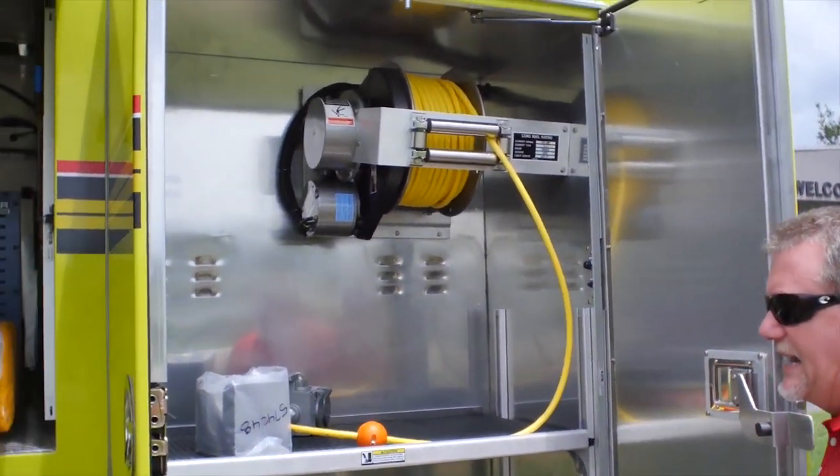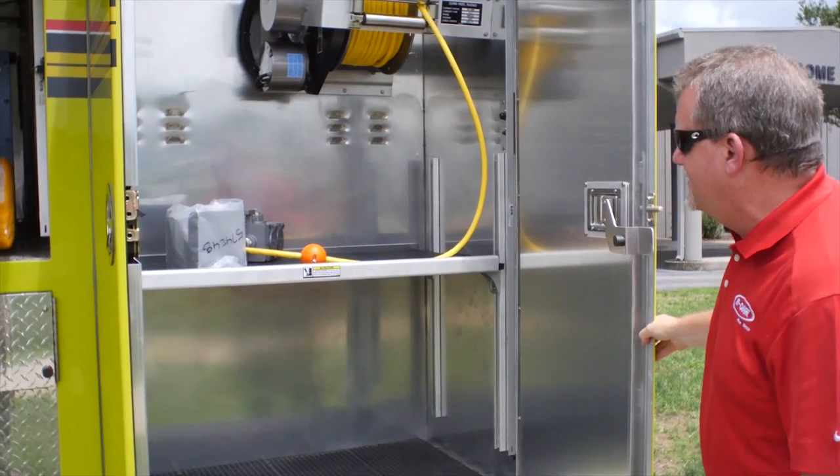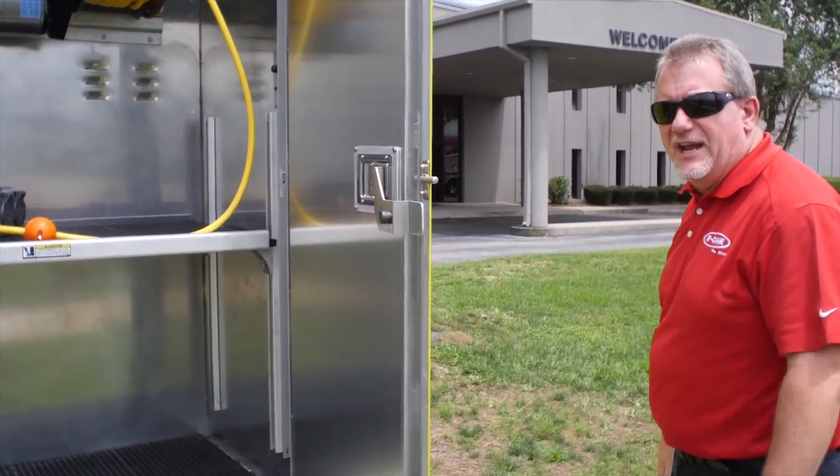In the rear compartment, again huge storage capabilities. You have a cord reel in this one. The box hasn't been mounted yet — that will get mounted for the customer's location as it delivers.